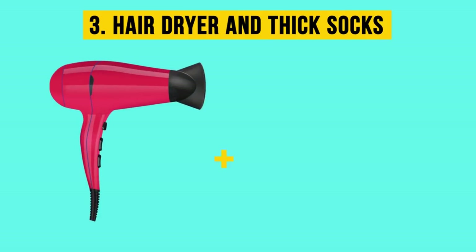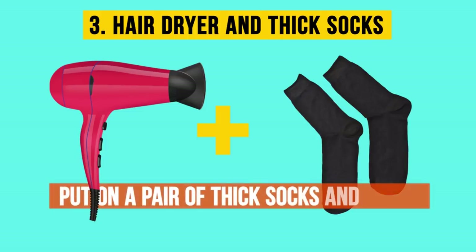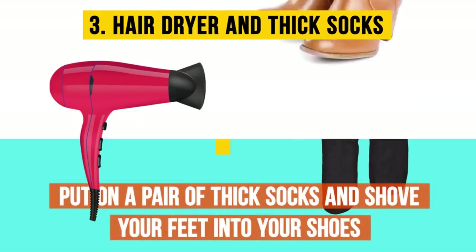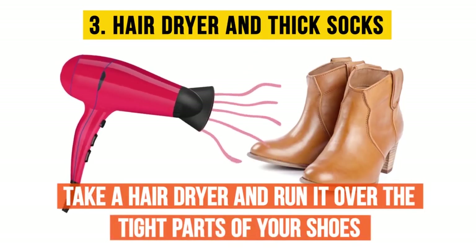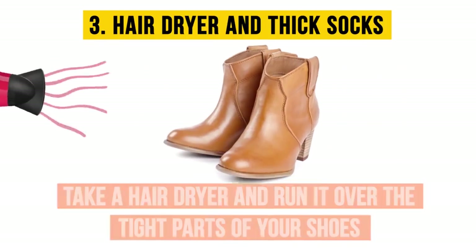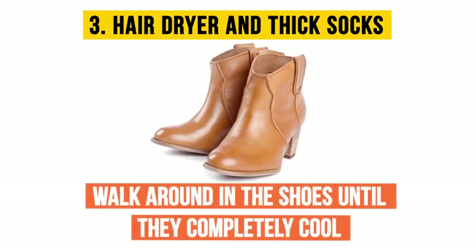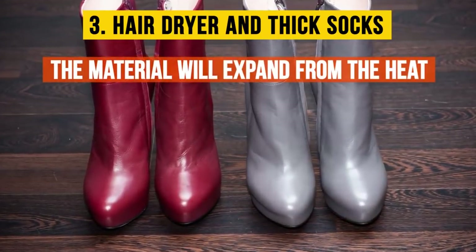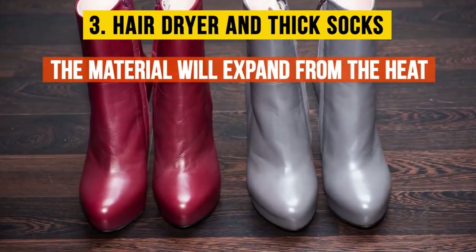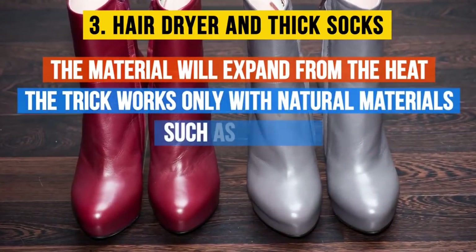Three: hair dryer and thick socks. Put on a pair of thick socks and shove your feet into your shoes. Take a hair dryer and run it over the tight parts of your shoes until they feel a little better. Then walk around in the shoes until they're completely cool. Repeat the procedure if needed. The material will expand from the heat and become more flexible and soft. Keep in mind that this trick works only with natural materials such as leather.